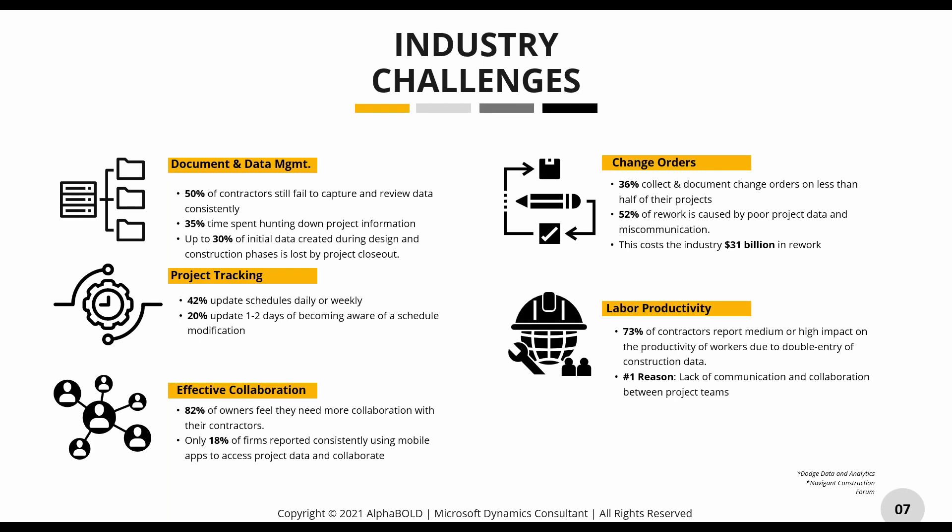Looking at where other delays and costly items are: poor document management is a big contributor. 50% of contractors don't capture and review data consistently, leading to 35% of their time being spent just hunting it down, and 30% of data is lost by project closeout. Bold Build keeps all that data from start to finish in one place so you can easily access it and make smart decisions. Bold Build is cloud-based so everything is updated in real time, giving you accurate representations of your project each day.